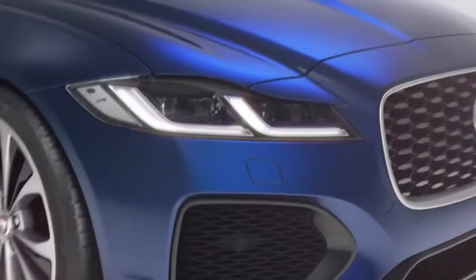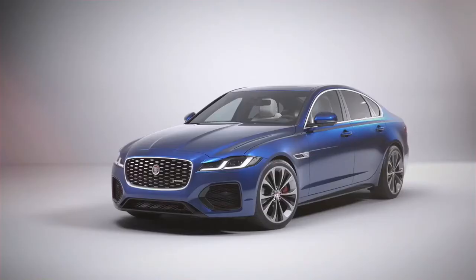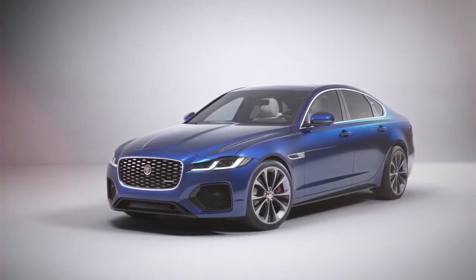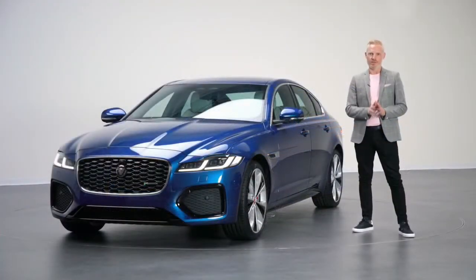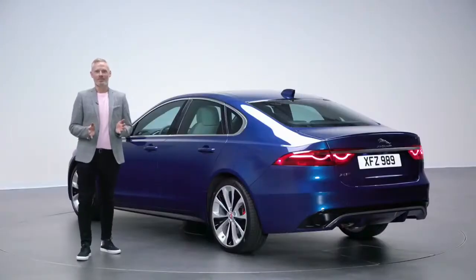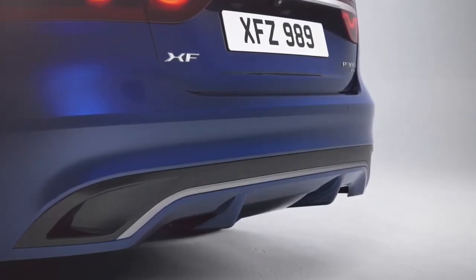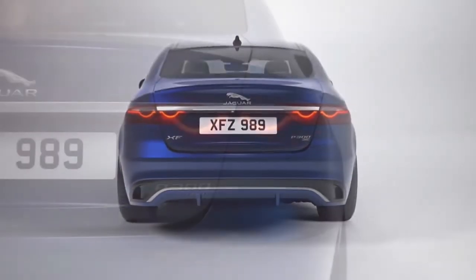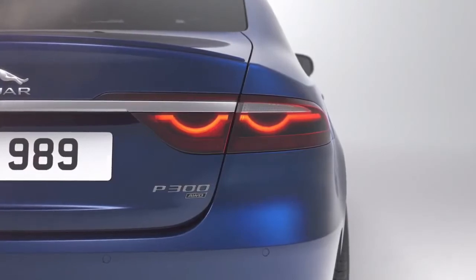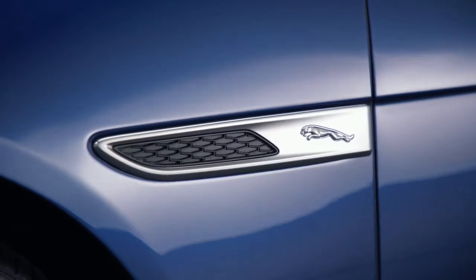The lighting tech is also new for XF with pixel LED available for the first time. XF's all LED lights feature a distinctive double J DRL signature. That's another visual cue which connects this car with the F-Pace. At the rear we have a new rear bumper design with a wide noble chrome insert which really accentuates the stance of the car on the road.